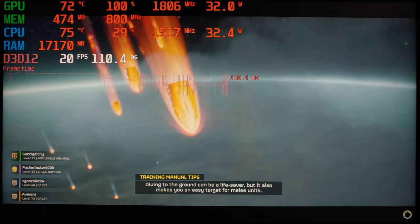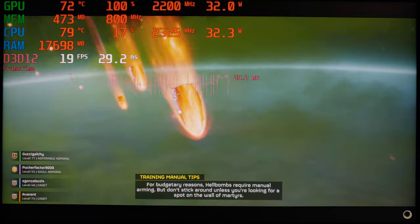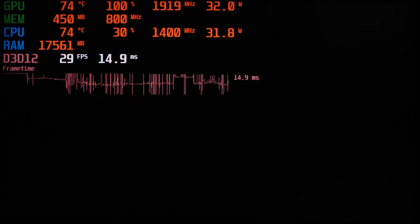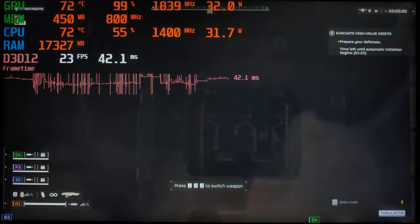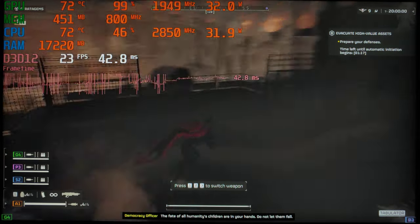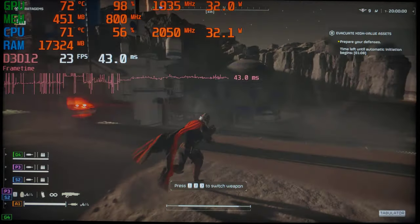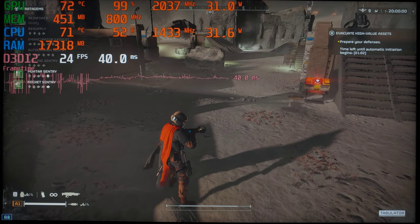You can already see that 17 gigabytes of RAM are already being used, so it's a very good thing that this machine has 32 gigabytes of dual-channel memory. I just received this machine today, and it's running under Windows 11 Pro instead of the Windows 10 I have on all my other machines. So far in this game it's sitting at 24 FPS, which is not a super smooth experience.